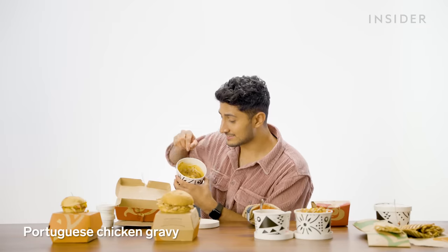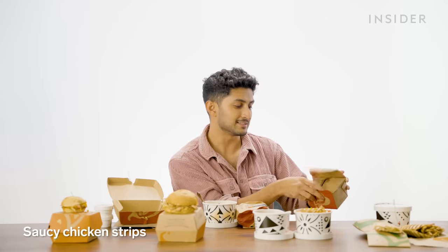It looks like there's tadka on top. What is a tadka, you ask? Basically, it's the best way to finish off a curry here in India — we take oil, heat it, add some spices, temper them, and then pour them over our curry. And our final meal deal dish is saucy chicken strips in spicy rice. Not going to lie, this one looks like the most boring option out of everything here.